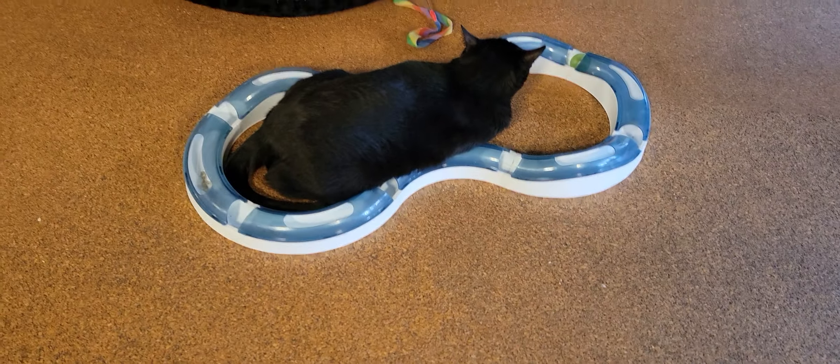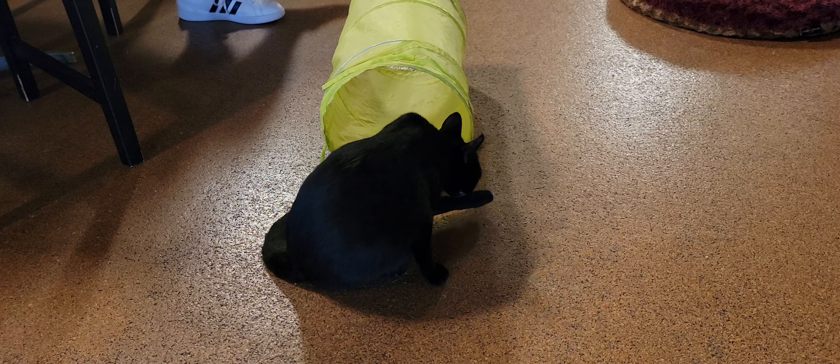Coming around the room over here we have Larry hanging up. Larry is about four years old and he is a little capricious, which is why he's been our longest resident here looking for a home.